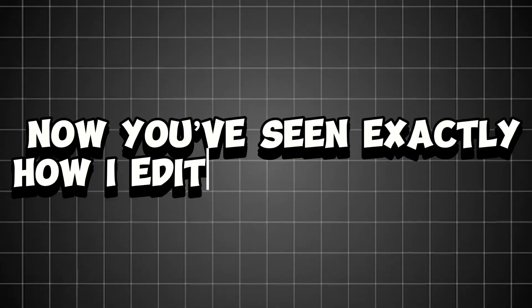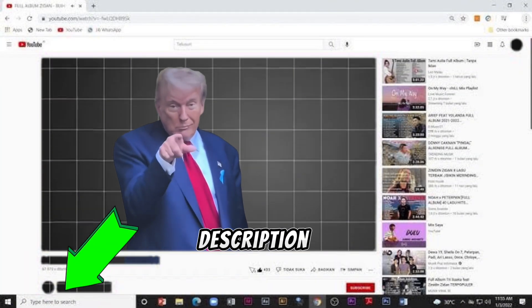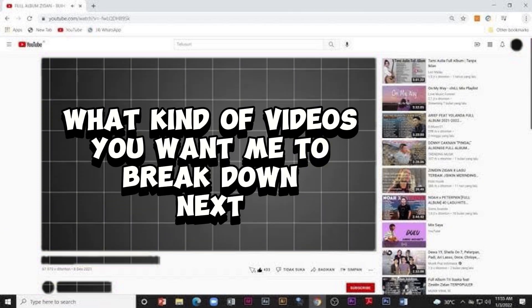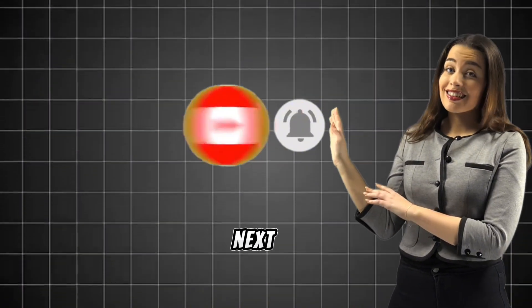Now you've seen exactly how I edit my videos using Demo Creator. If you want to edit like a pro, try Demo Creator today — I've attached the link in the description. Let me know in the comments what kind of videos you want me to break down next. If this video helped you, like and subscribe so you don't miss my next YouTube strategy. See you in the next one.